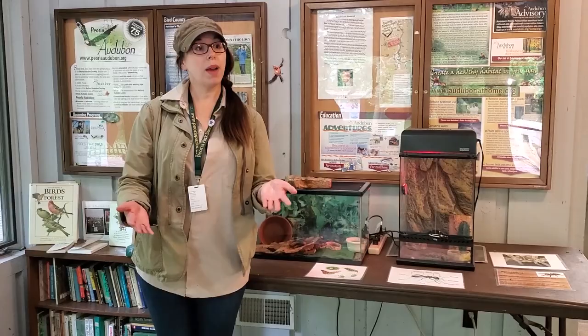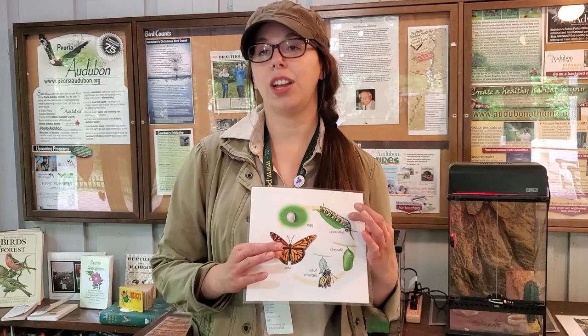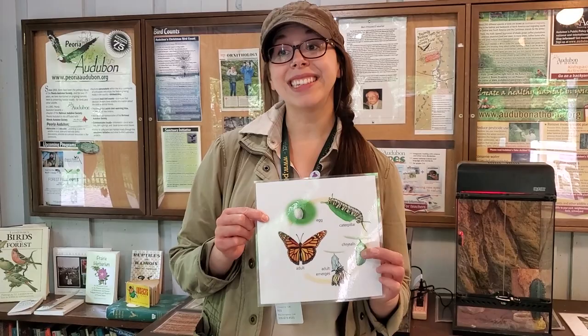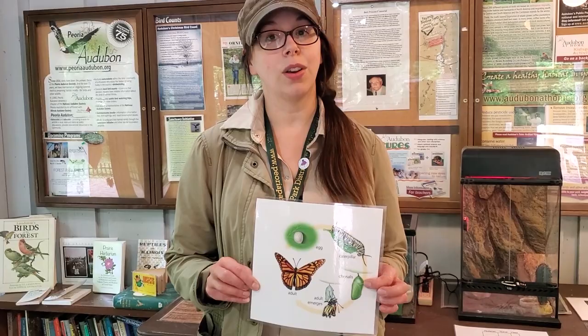Insects don't always look like these adult hissing cockroaches. You might know that all insects start out as an egg, hatch into a larva like a caterpillar, and eventually metamorphosize into an adult, like an adult monarch butterfly or a hissing cockroach. If you have ever seen a butterfly chrysalis or a moth cocoon, that's an additional life stage called the pupa. A lot of times insects will lay their eggs on or under the ground, or pupate on or under the ground, to protect those delicate life stages from getting eaten or being destroyed in a storm.